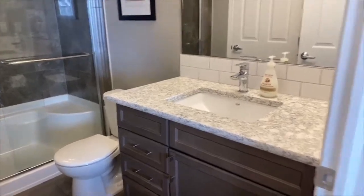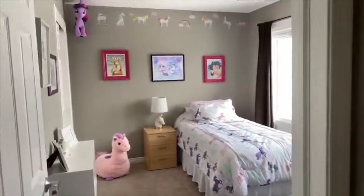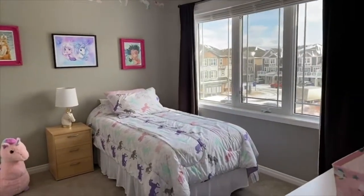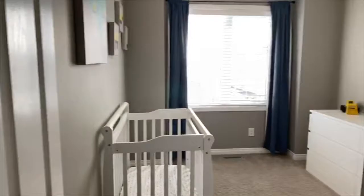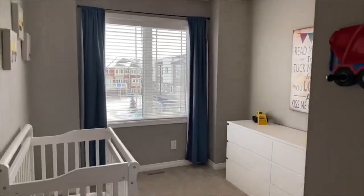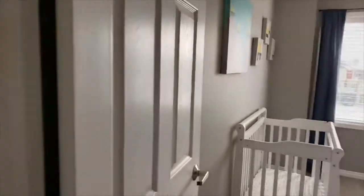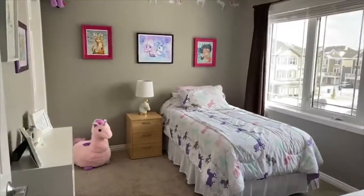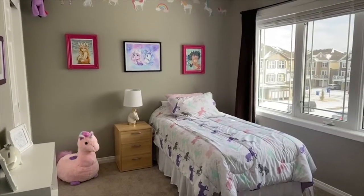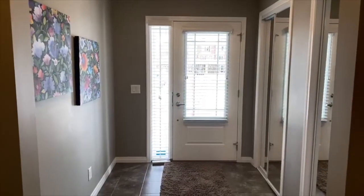As we head down the hall, there are two guest rooms or kids' rooms which are actually really good size. This is one of the things I like about this particular unit — often in townhomes you really lack space in the kids' rooms. Not in this particular unit; you have two very large bedrooms, which are fantastic.